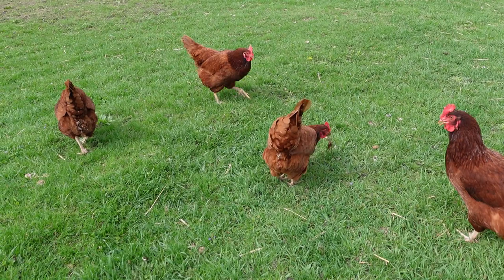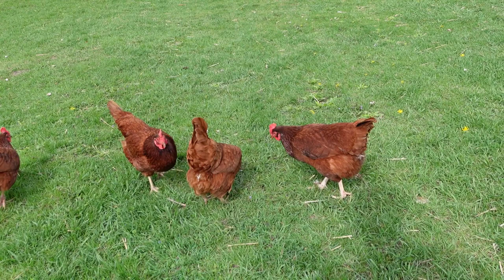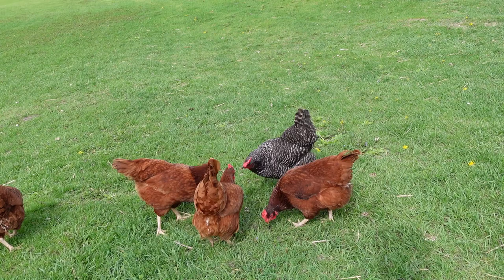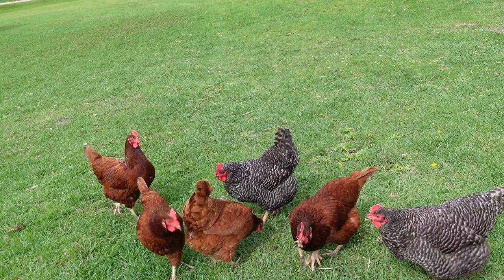They don't tend to be naughty — no running away or anything like that. No broody, no naughty. They are great foragers. They love getting out and foraging. We've got some woods and they'll get out in the woods. You can see they're trying to take apart a dandelion — thank you, girls, for eating the dandelions. They will also hunt down mice. They're good hunters and foragers.